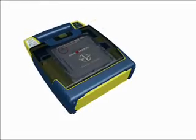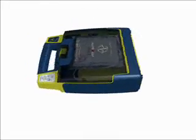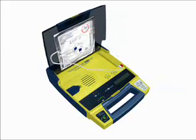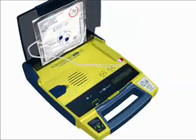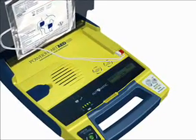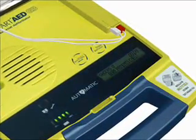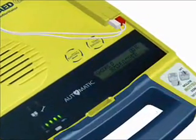Here's a quick demonstration of the Power Heart AED G3 Plus Automatic. Simply open the lid to turn on the AED. Voice and text prompts will guide you through the rescue process. Stay calm. Follow these voice instructions. Make sure 911 is called now. Begin by exposing the patient's bare chest and torso. Remove or cut clothing if needed.